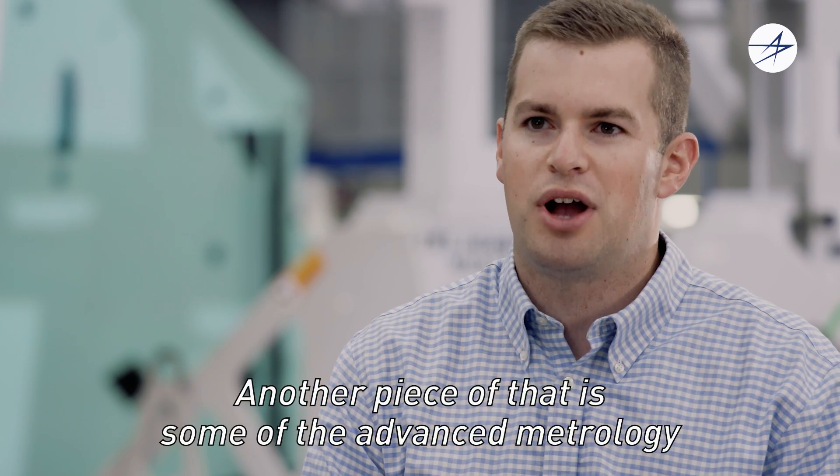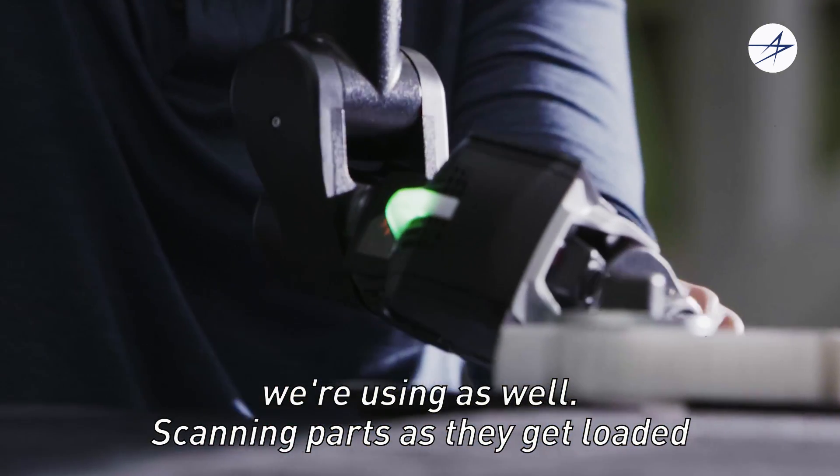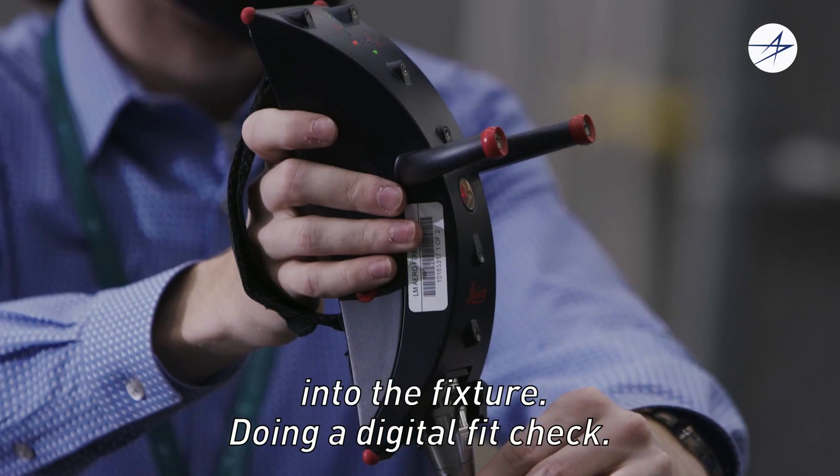Another piece of that is the advanced metrology we're using as well — scanning parts as they get loaded into the fixture and doing a digital fit check.